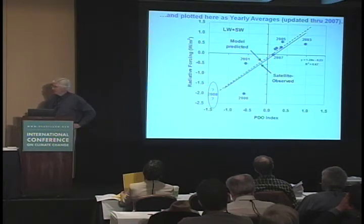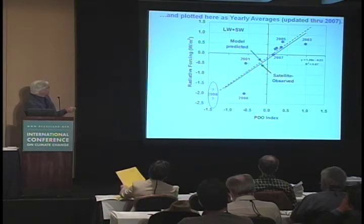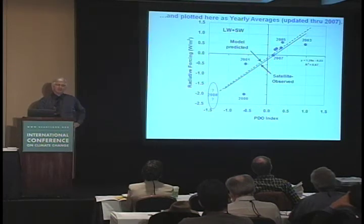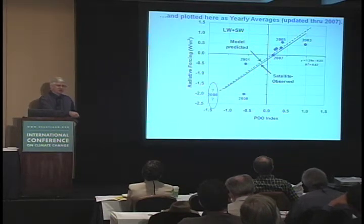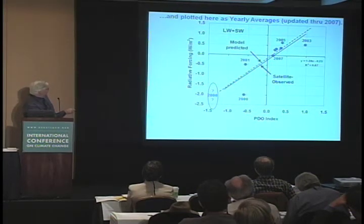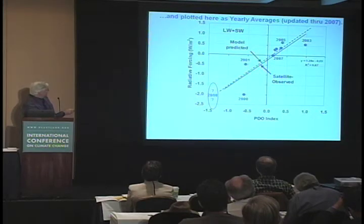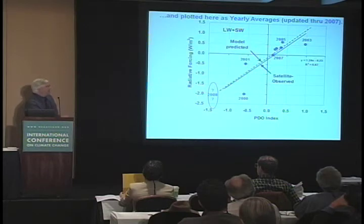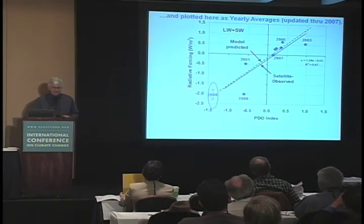I also added Jim Hansen's forcings — increasing CO2 and other factors. But how do we know the cloud changes assumed for the PDO are right? It turns out the history of the PDO index during the satellite era looks like the energy imbalance of the Earth. Over seven and a half years of Terra satellite data, there's a relationship between radiative forcing and the PDO index — about 70% explained variance. Each dot represents millions of satellite observations. The data aligns along a line, and the dashed line is what the model predicted as the ideal PDO-to-cloud relationship to best explain 20th-century temperature variation. We've gone from hypothesis to simple theory to data validation.